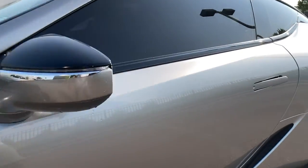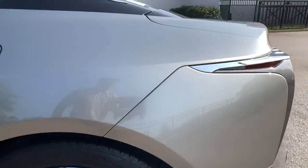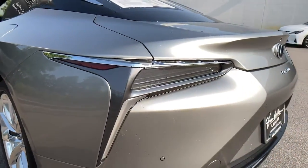High performance power meets high end luxury in this exquisite LC. See for yourself when you take it out for a test drive. Our professional staff looks forward to giving you excellent service.